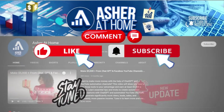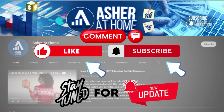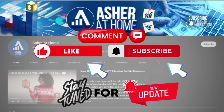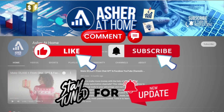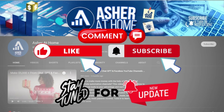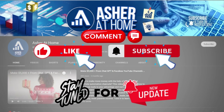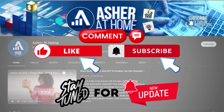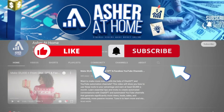But before that, please click that like button and subscribe to our channel, Asher at Home, and turn notifications on to stay up to date with our new video uploads discussing numerous methods to make money online. At Asher at Home, we look for only the best and proven money-making methods to share with you guys, and we'd appreciate you sharing the love. If you have any questions, just leave them in the comments section and we'll get back to you as soon as possible.